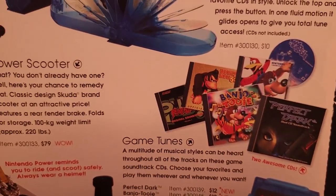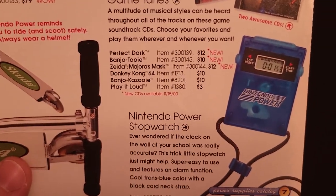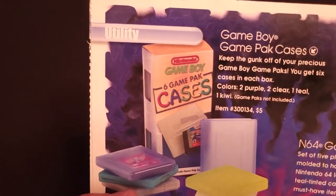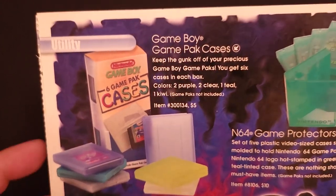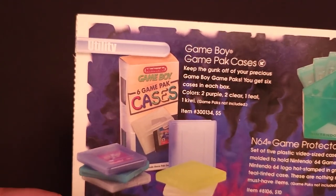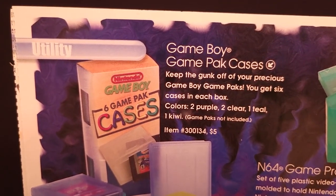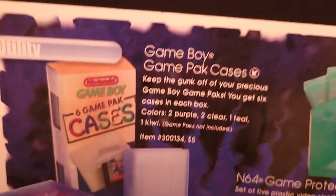Over here some soundtracks — the Banjo-Tooie one was a new release this time. And a little Nintendo Power stopwatch for $9. Next up, some Game Boy Game Pack cases. Early Game Boy games would come with these little clear plastic card cases, but they discontinued that after a couple years — definitely not into the Game Boy Color era. So this is kind of nice — it gives you a few different color options: two purple, two clear, one teal, and one kiwi, for just $5 — six cases for $5.